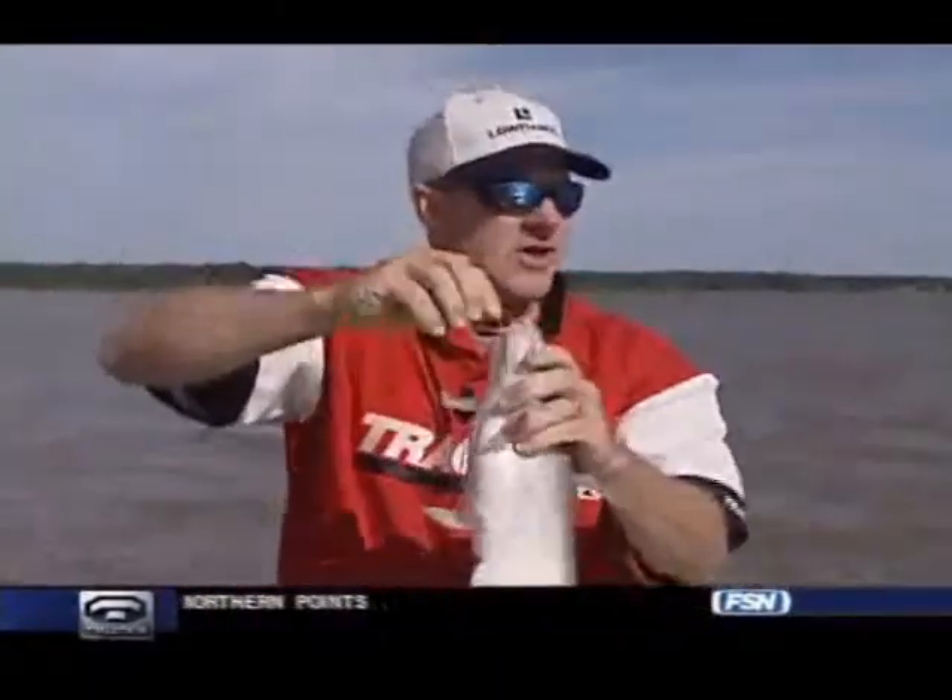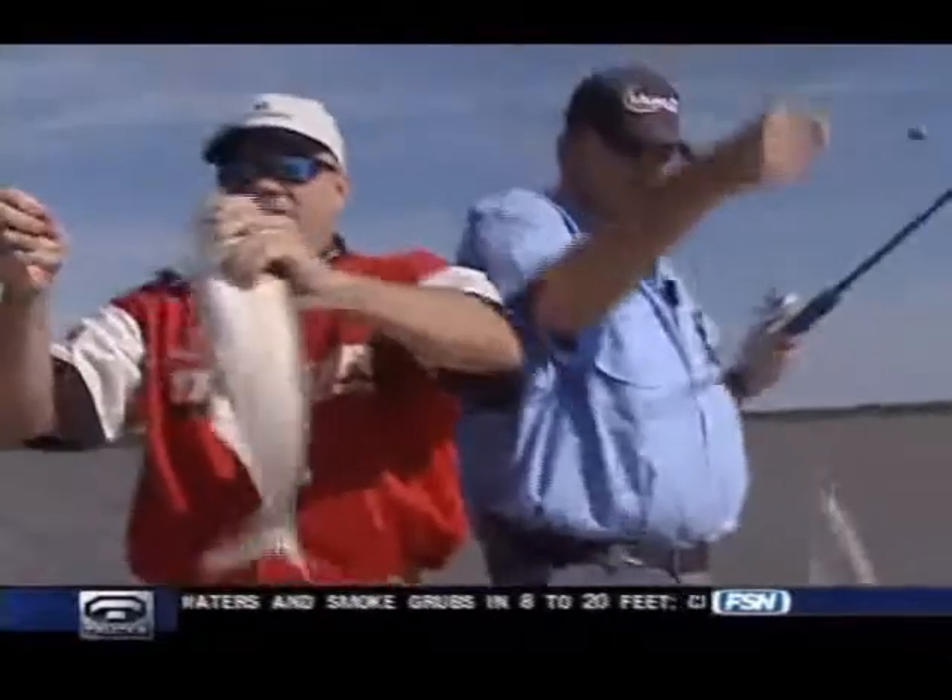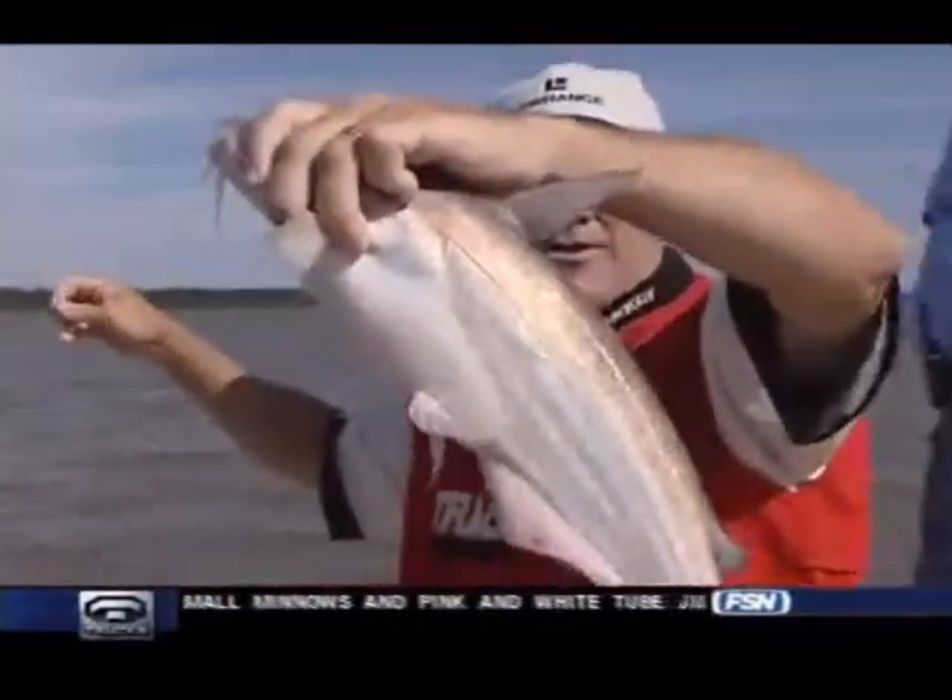A good one to get it going. We're out here in the wind — we'll talk some about the wind in a minute. Chad's got a small one on right there, but at least it's double catfish. Got all these rods out.